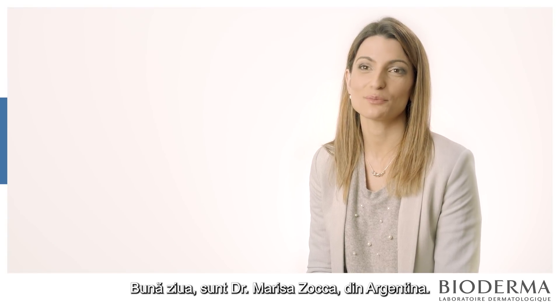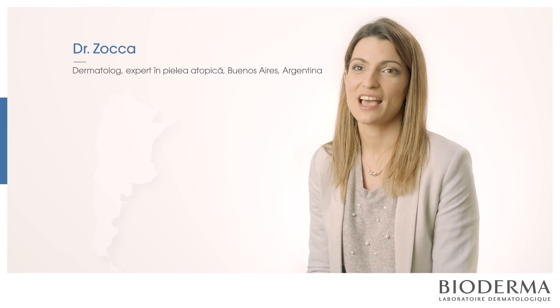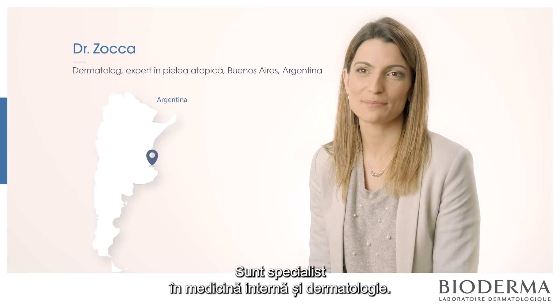Hello, I'm Dr. Marisa Soka from Argentina. I'm a specialist in internal medicine and dermatology.